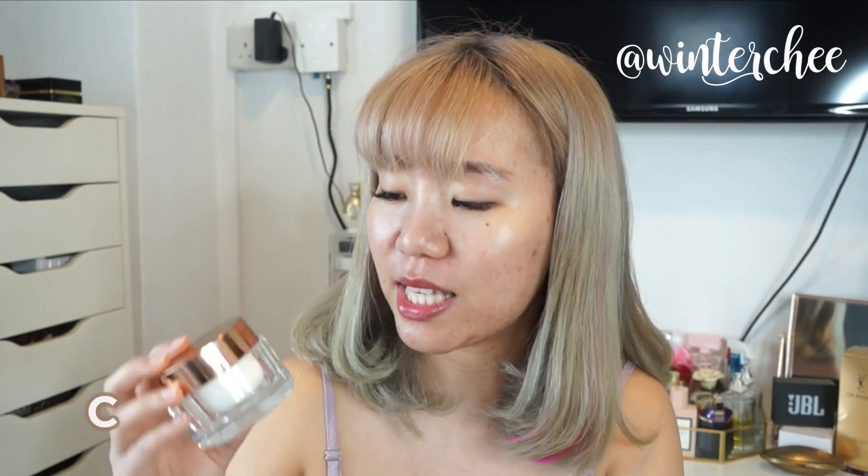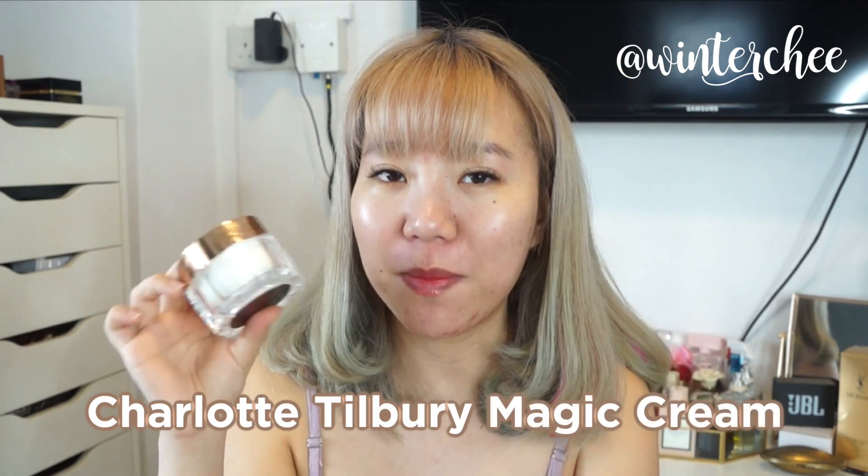If I decide to skip the YSL moisturizer, the other moisturizer I really love is Charlotte Tilbury's Magic Cream. I used to not like this because it was too heavy for my skin and I'd be super oily by the end of the day, but recently after starting Accutane I need something stronger, and this has been working magic for my skin as well. I definitely get the hype of the Magic Cream — it's really really good.